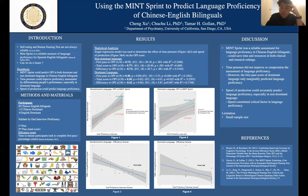In conclusion, the MINT Sprint is a reliable assessment of language proficiency in Chinese and English bilinguals, which could potentially save time and resources in both clinical and research settings. Time pressure does not compromise assessment of language proficiency. Speed, as reflected by the efficiency score, can accurately predict language proficiency, making it a critical factor in proficiency measurement.